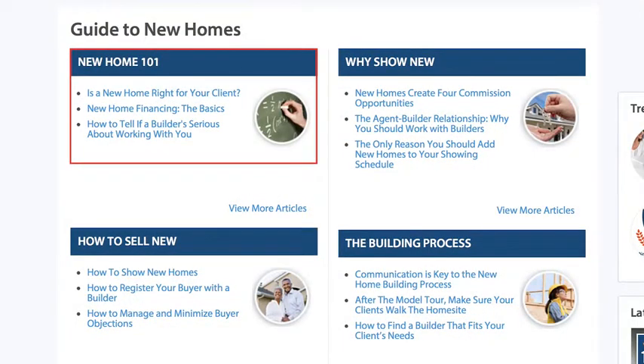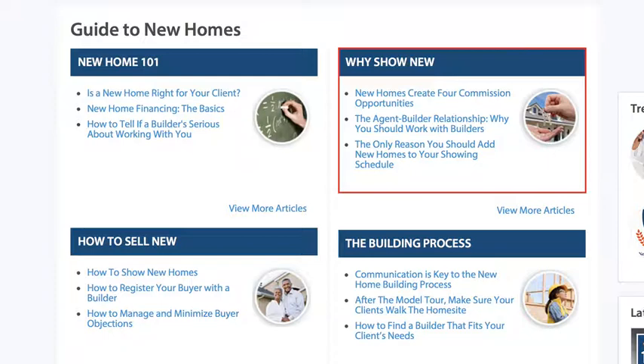New Home 101 is a great place to start, along with the training videos. Here's a section on how to sell new homes, as well as the benefits of showing new over resale.